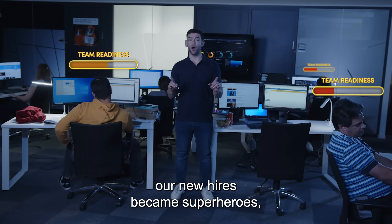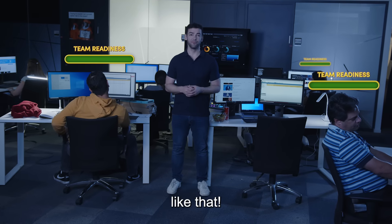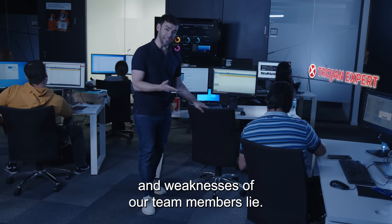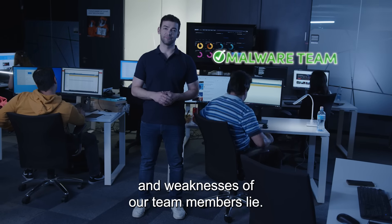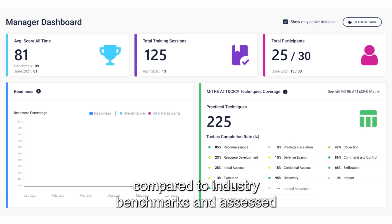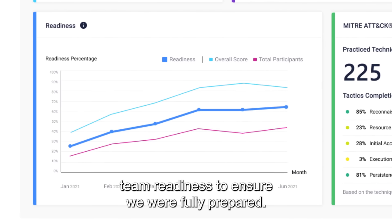With onboarding learning paths, our new hires became superheroes like that. We also gained insights into where the strengths and weaknesses of our team members lie. CyberBit validated their individual performances compared to industry benchmarks and assessed team readiness to ensure that we were fully prepared.